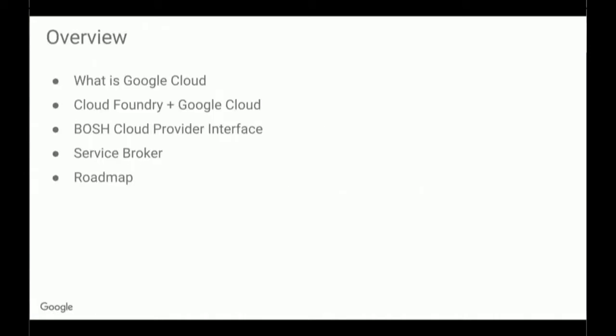First, I'm going to give an overview of what Google Cloud is, in case you're not familiar. Then I'll talk about how Cloud Foundry can run on top of Google Cloud and how that works. My team works on two projects that help with this: one is the BOSH Cloud Provider Interface, or CPI, and the other is the Cloud Foundry Service Broker. And then I'll talk about our roadmap and things you can look forward to in the next couple months.